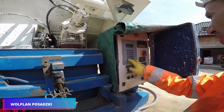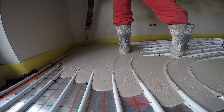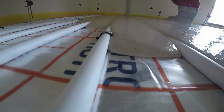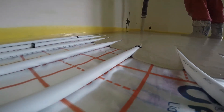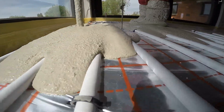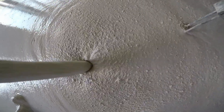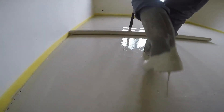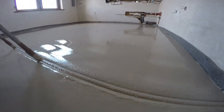Synthetic anhydrite screed is essentially a composite of anhydrite binder, fillers, and diverse additives. This mixture is combined with water to achieve a uniform consistency, then poured onto the floor and smoothed. The anhydrite that crystallizes during the curing process imparts significant strength and endurance, making it optimal for achieving a smooth, resilient, and visually appealing floor surface.